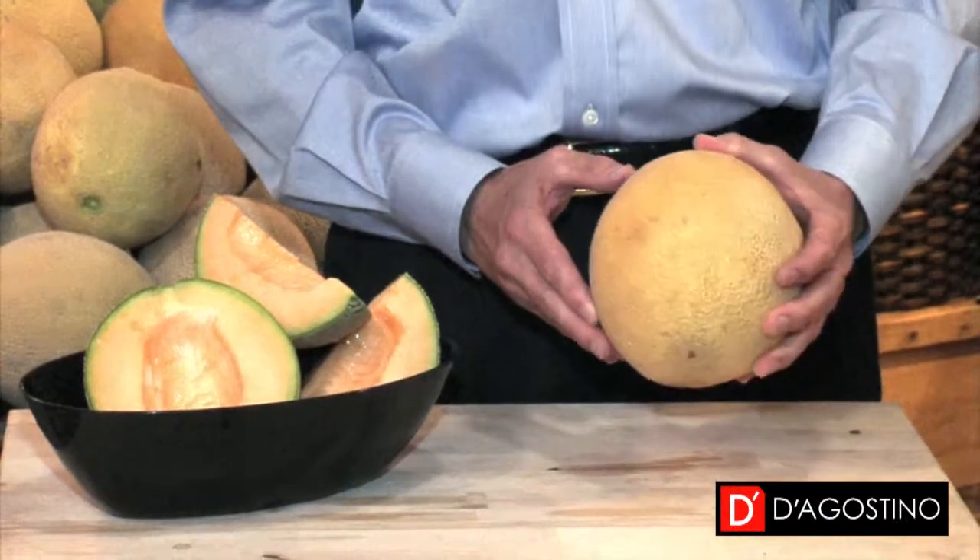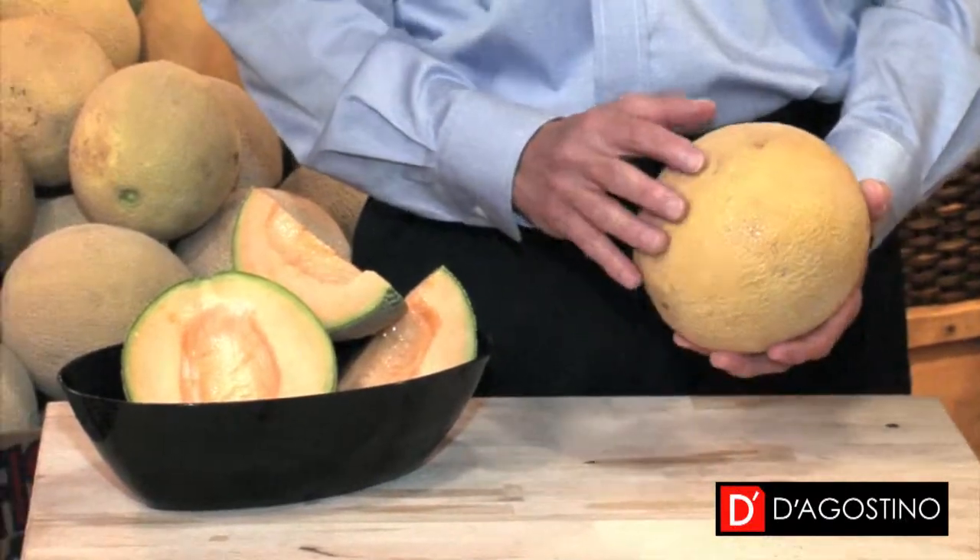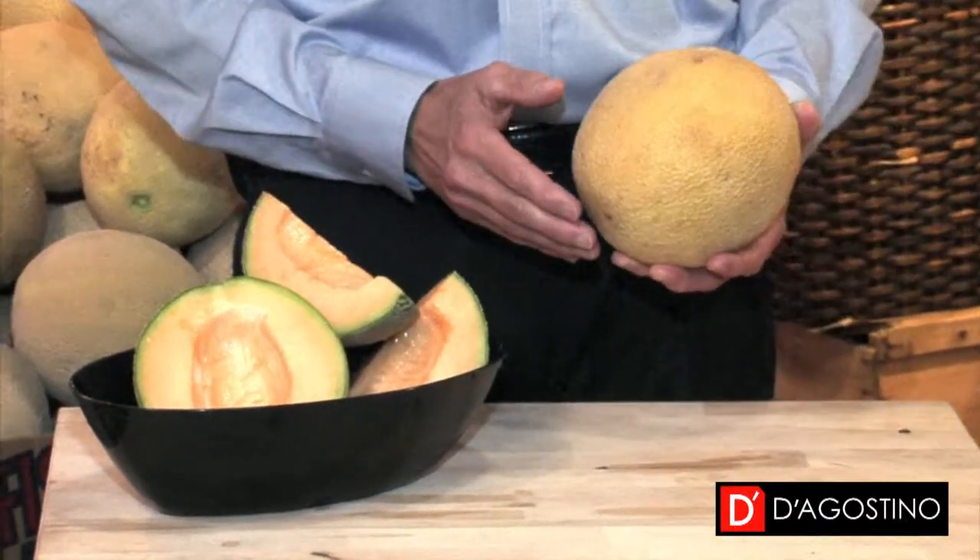If you press gently on the stem with your thumb, it should give way very slightly. The rind of a ripe cantaloupe is typically cream colored or yellow golden. An unripe cantaloupe is likely to be green or gray.